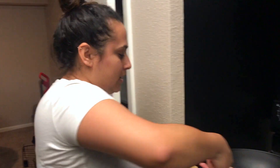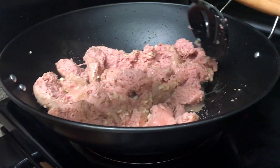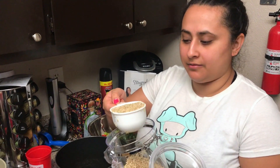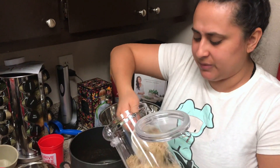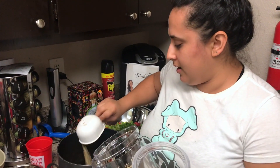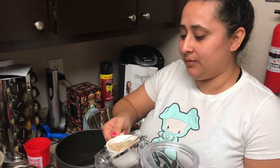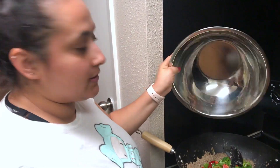You only need about two packs of ground turkey, but I went ahead and put in three. We're just gonna go ahead and break this up. Now we're gonna go ahead and add four cups of brown rice - that'll be our base for the meal preps. You always want to make sure you have something on the bottom. Personally if I'm really hungry I get a really bad headache, so we'll go ahead and add the rice.